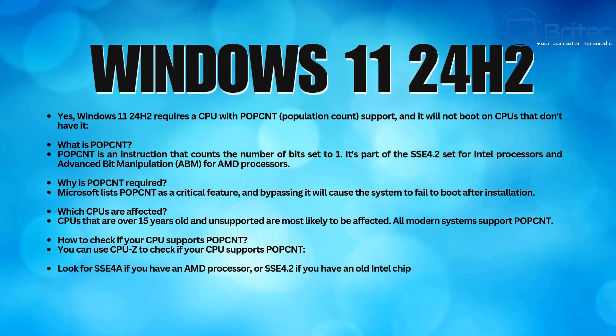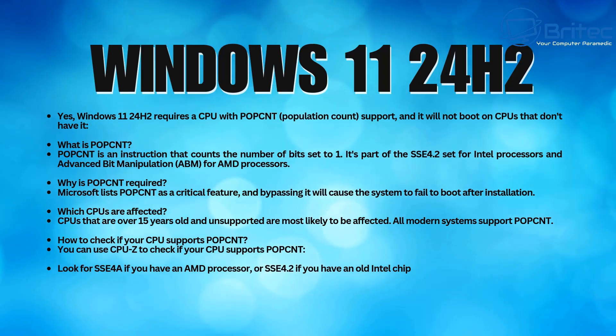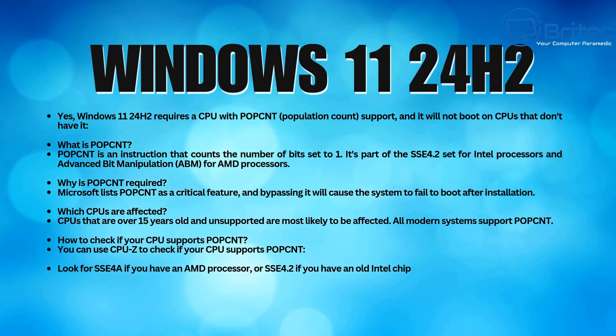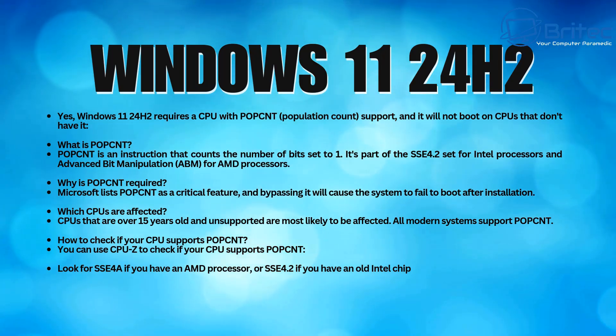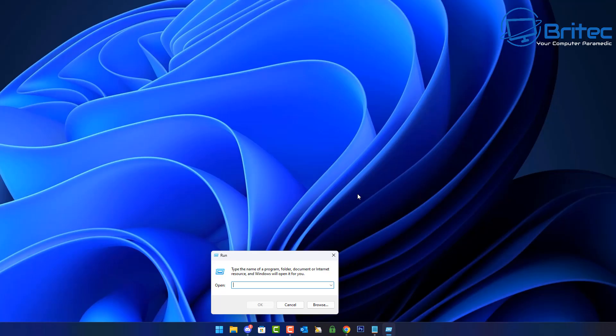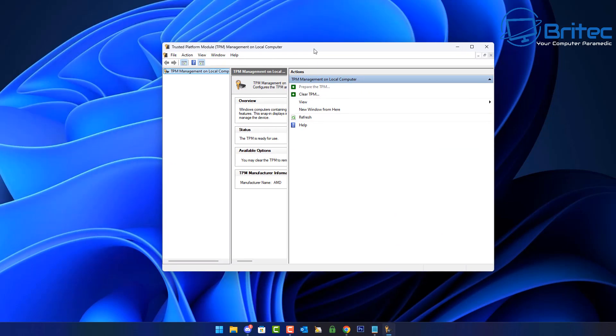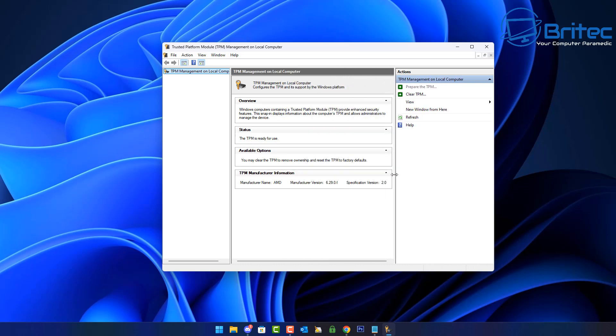If you have a computer with unsupported hardware that does have SSE 4.2 or SSE 4a, you can use the bypass method to install Windows 11, although Microsoft do not recommend it. At any time Microsoft could stop security updates for that computer, leaving you vulnerable. Certain PCs cannot install Windows 11 24H2 because of POPCNT, but some unsupported hardware PCs that do support those features can install 24H2 — though they run the risk of not receiving security updates.